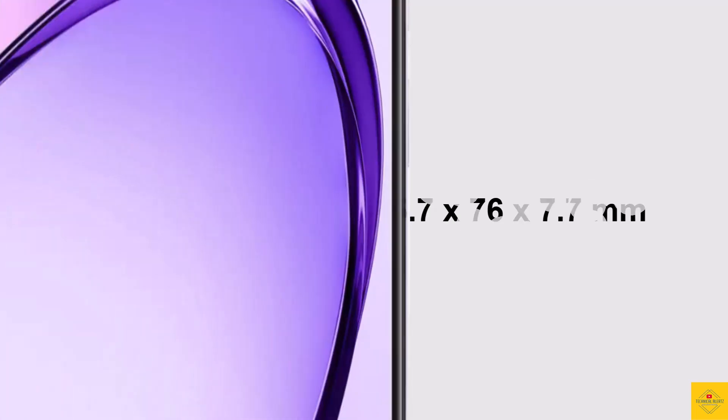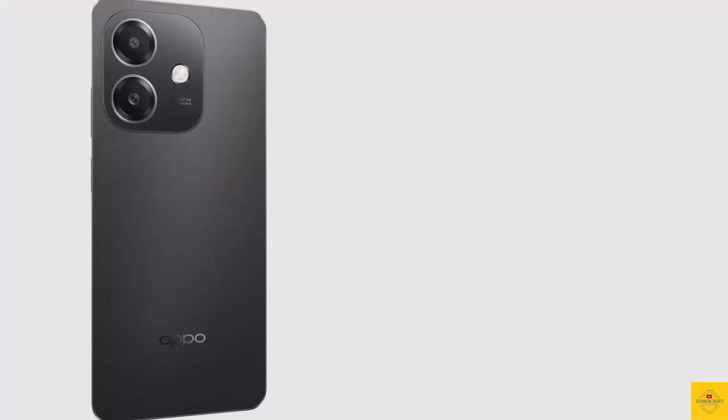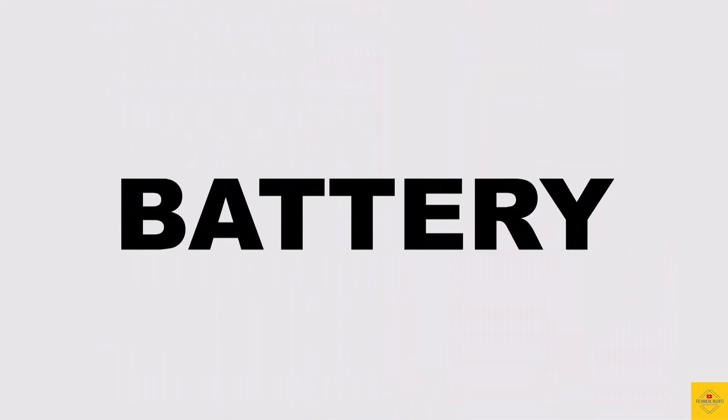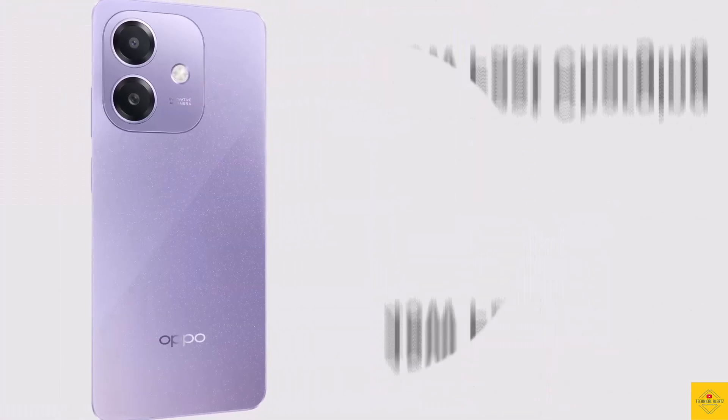The physical dimensions of the smartphone measure 165.7 by 76 by 7.7 millimeters and it weighs around 187 grams. Color options include Sparkle Black, Starlight White, and Starry Purple. The device is backed by a massive 5100mAh battery with 45-watt fast charging support.